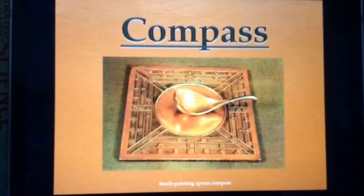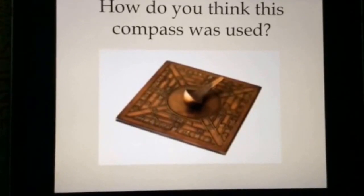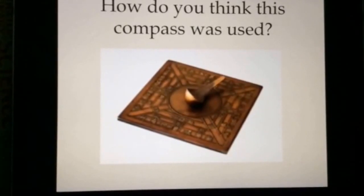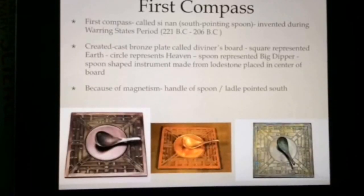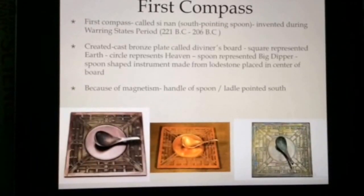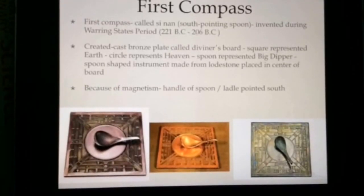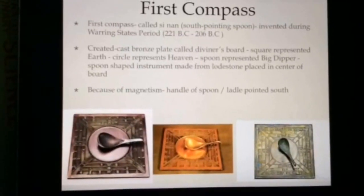I'm Kyle, and I'm going to be presenting the topic: compass. How do you think this compass was used? Eva? Is it a tool? Good try. Mom? It looks like it was some kind of eating chicken soup utensil. Good try. Navigation? But it was really used for geomancy, which you'll learn about later. The first compass was called the Sinan. Its main use was geomancy, a magical technique for aligning buildings with earth's forces. The handle of the spoon pointed south because of magnetism.